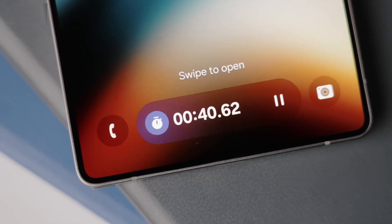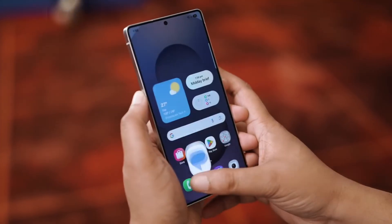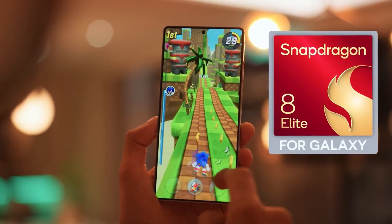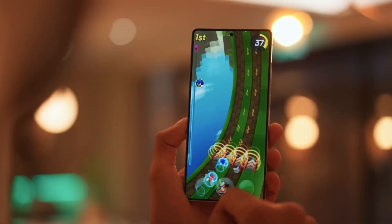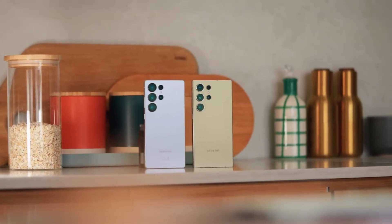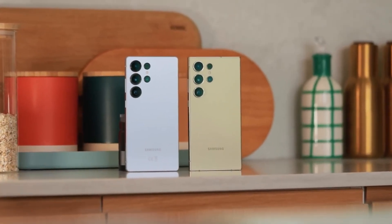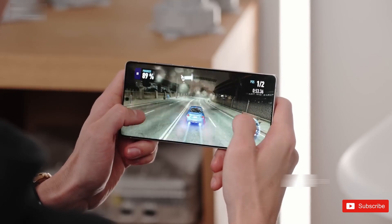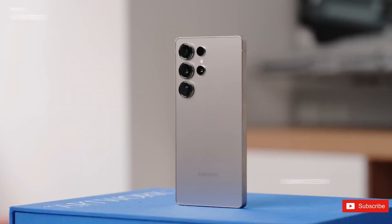Speaking of Qualcomm, the Snapdragon 8 Elite Gen 5 scored around 2,865 single-core and 9,487 multi-core. So if these numbers hold up, Samsung's new chip just wiped the floor with Qualcomm's best. That's massive — not just for phones, but for Samsung foundry itself.